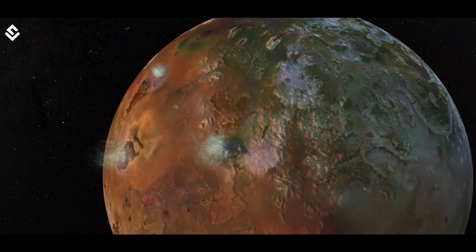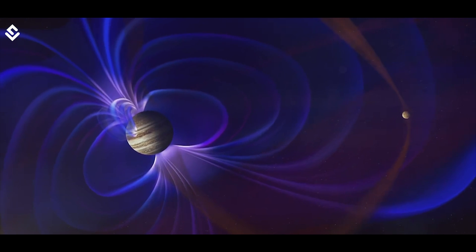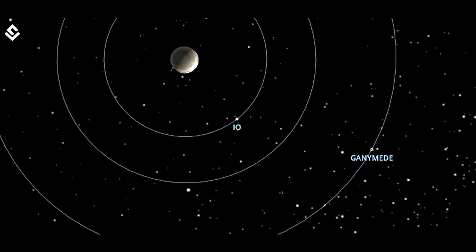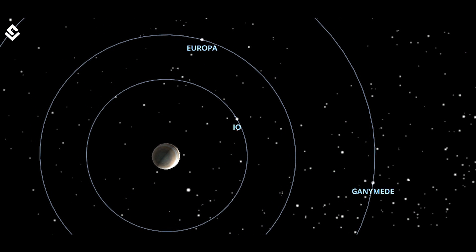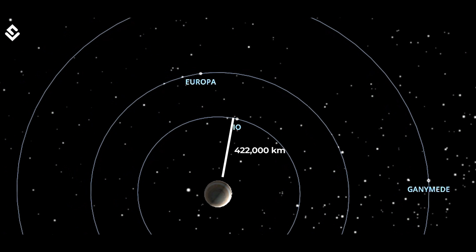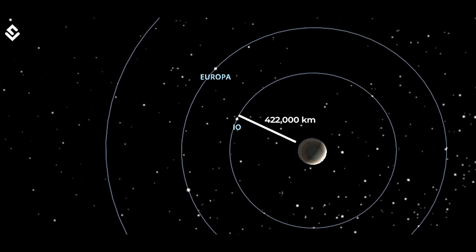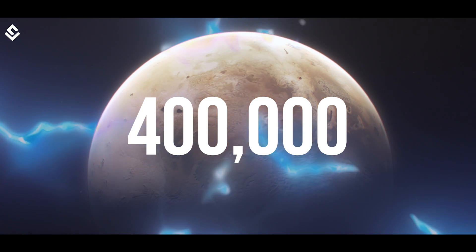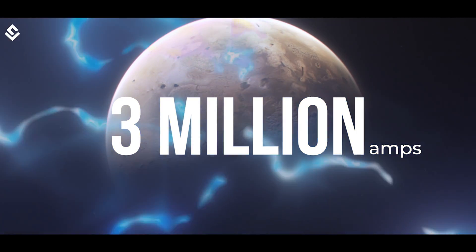Io's volcanoes are at times so powerful that they are seen with large telescopes on Earth. Io's remarkable activity is the result of a tug-of-war between Jupiter's powerful gravity and smaller but precisely timed pulses from two neighboring moons that orbit farther from Jupiter — Europa and Ganymede. Io's orbit, keeping it at 422,000 kilometers from Jupiter, cuts across the planet's powerful magnetic field, thus turning Io into an electric generator.